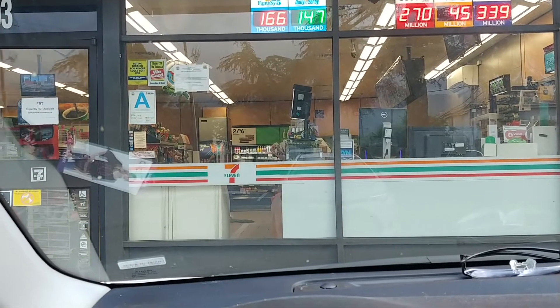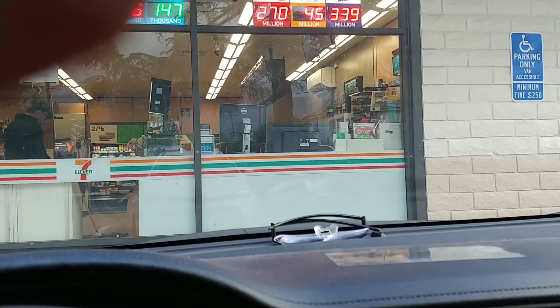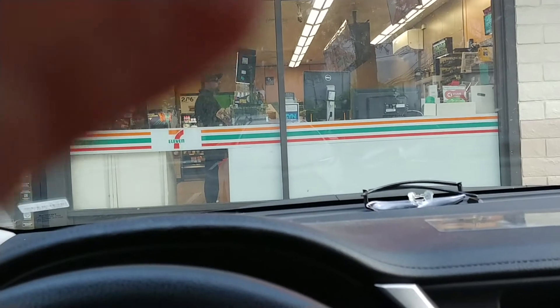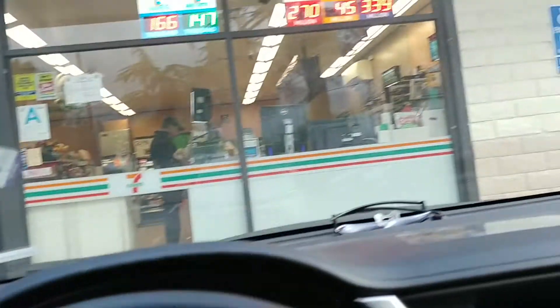They also give you points for everything you buy here, and then you can trade that in for food and stuff. They also have little games you can play — there's a Pokémon game on the app right now that you can use, and that'll get you some free points too.